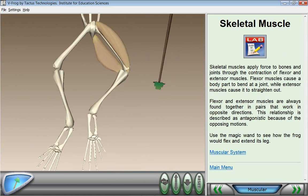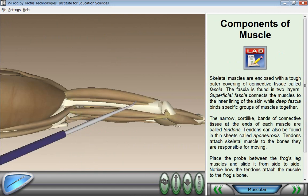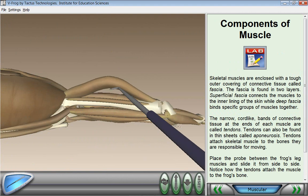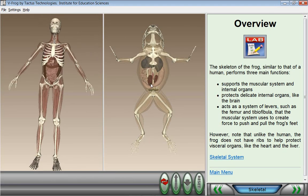Students can watch the heartbeat, see how muscles work, watch digestion, and many other functions. Every layer of the specimen, such as the skin, can be made transparent or invisible, enabling a much deeper understanding of the complex biological systems that make up living organisms.